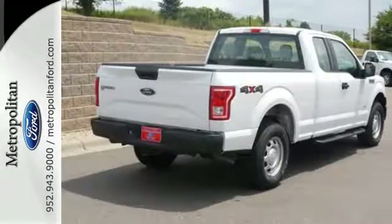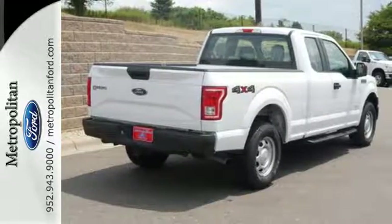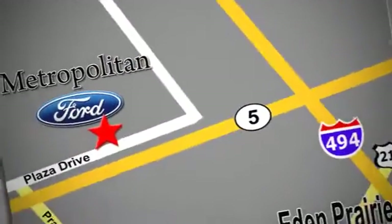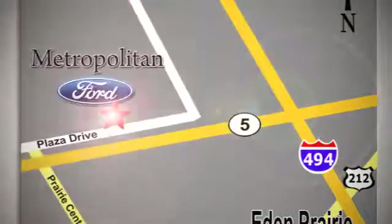Come try out this Built Ford Tough F-150 today. Whether you're buying today or just shopping, at Metropolitan Ford you can expect to experience something truly unique. Call or stop in today. We're conveniently located near 494 and Highway 5 in Eaton Prairie.